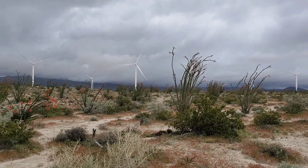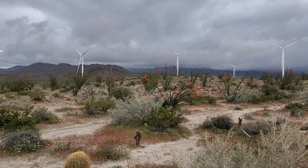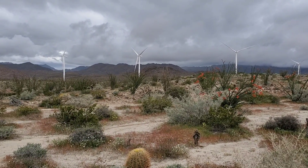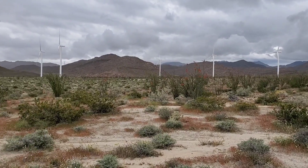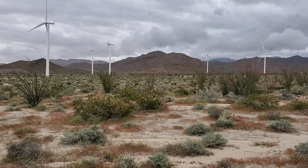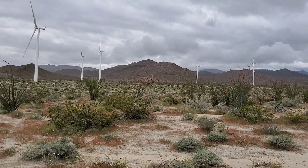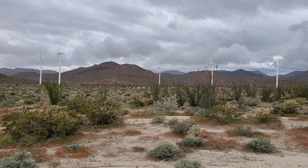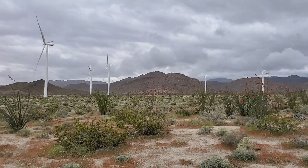Another beautiful goddamn day in the desert — you got the windmills out there. Not the most scenic, and they do cause cancer too, remember that, according to the president. So I'm gonna have tumors coming out my goddamn ears, all kinds of different cancers and whatnot after this.